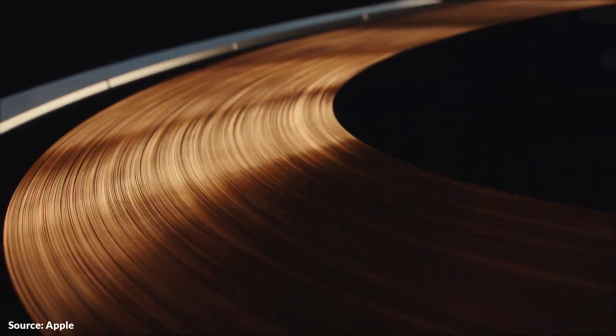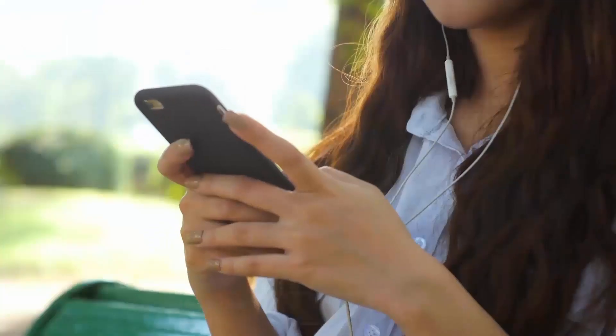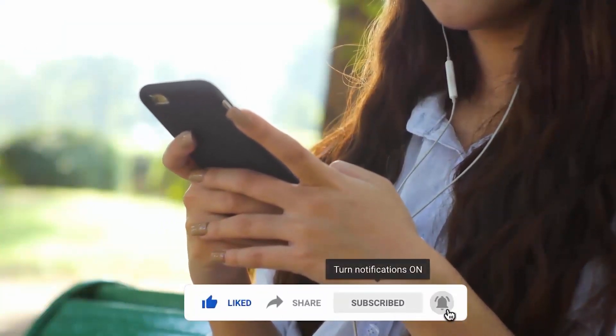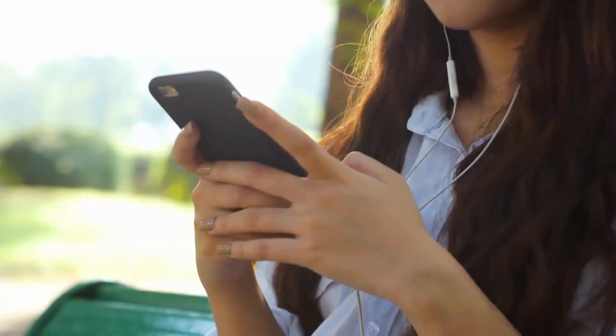That's it for today, guys. Let me know your thoughts in the comment section below, smash that subscribe button, and press the bell icon for more latest news. As always, I will catch you tomorrow in the next one — peace out.